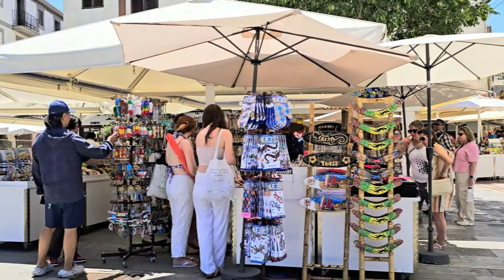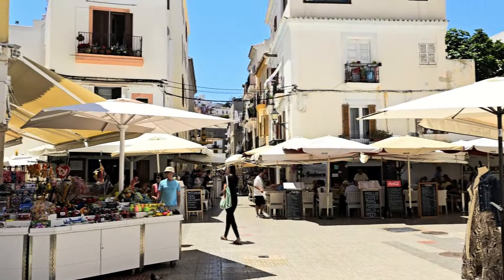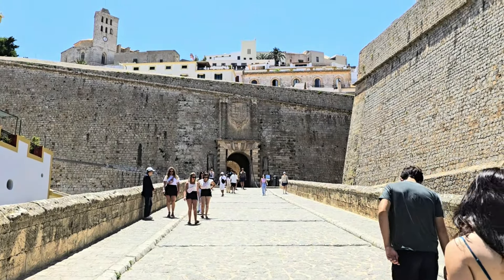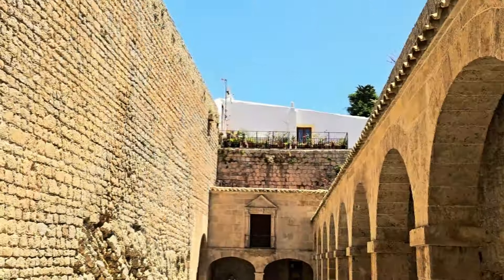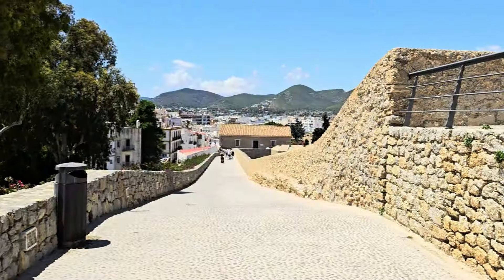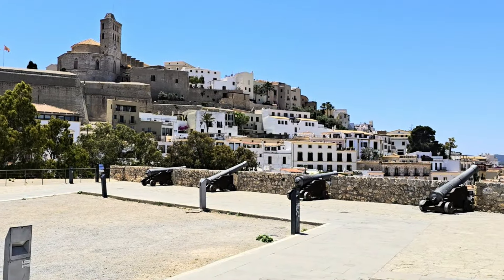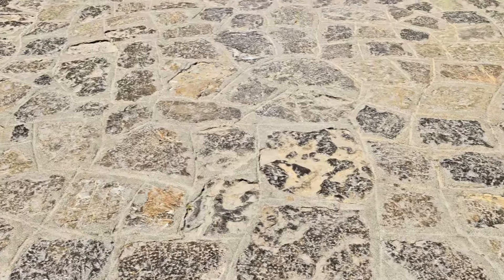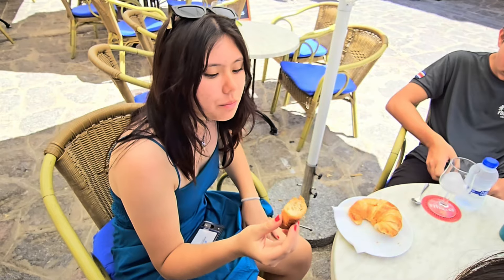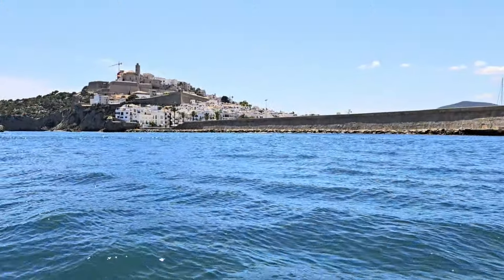Our next stop was Ibiza. It's a party town and we were there during the day, so we missed a lot of that action, but we checked out the little city streets and the town itself. When docking in Ibiza, there's no direct walkway into town — you have to take either a cab or a city boat. The city boat costs about six euros per person round trip, which was well worth it. It was about a 10-15 minute walk to the city boat and a 10-minute ride to the city center. The city is filled with cobblestone streets, a huge fort, great cafes, and stunning views.